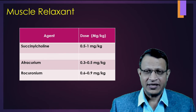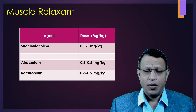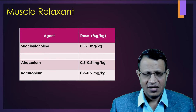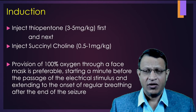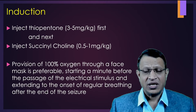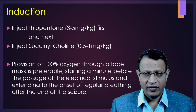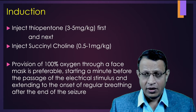The most common muscle relaxant is succinylcholine at a dosage of 0.5 to 1 mg per kg body weight. The second most common is atracurium at 0.3 to 0.5 mg per kg. Rocuronium is used rarely at 0.6 to 0.9 mg per kg. Once the patient is anesthetized with thiopentone, succinylcholine is given. Once muscle twitching stops, you will be giving 100% oxygen, and at least 1 minute of hyperventilation with 100% oxygen before giving the electroconvulsive stimulus.